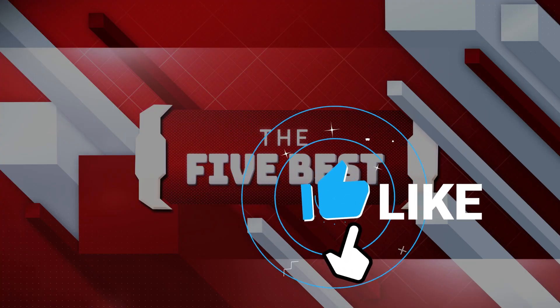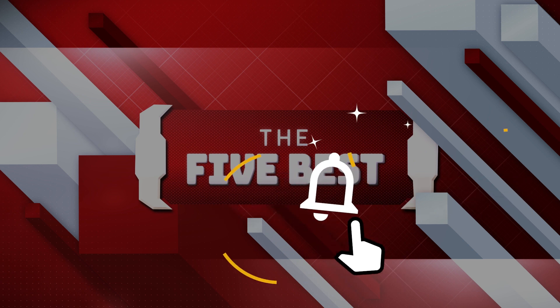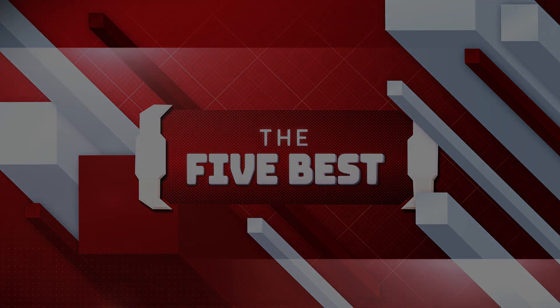Make sure to click the like and subscribe buttons to stay up to date on all of our content, and hit the notification icon so that you never miss a video. Sit back, relax, and enjoy the video!